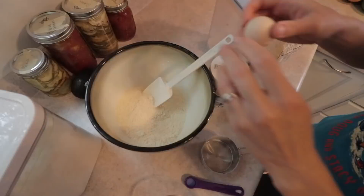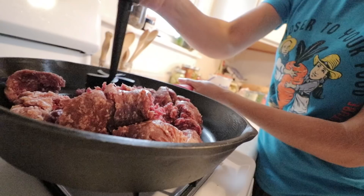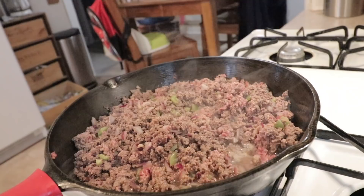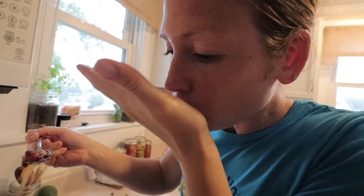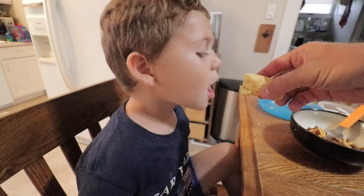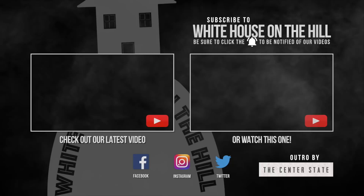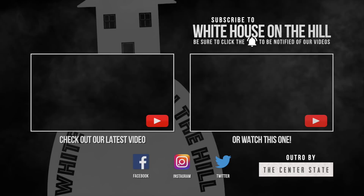Bye, good luck! Bread! Yummy! I like it! Be a good day!